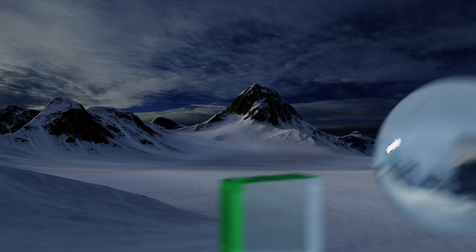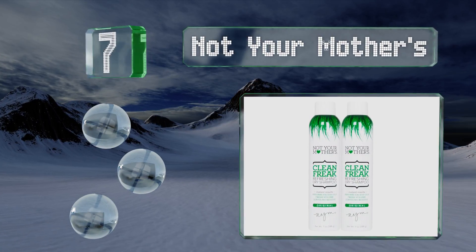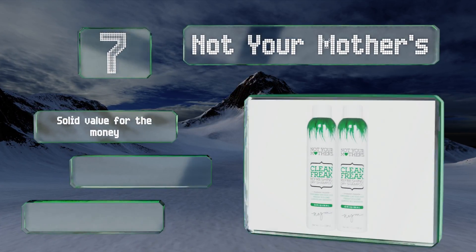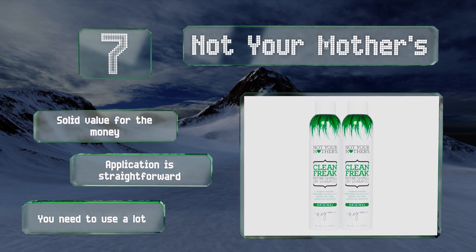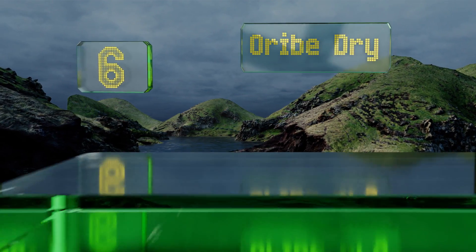At number seven, if you're looking for a mild alternative to the over-perfumed options flooding the market, then Not Your Mother's should suit your needs well. Despite being only subtly fragrant, it has an odor eliminator to rid your hair of unwanted aromas so you can still hit the gym. It's solid value for the money and application is straightforward, but you do need to use a lot.